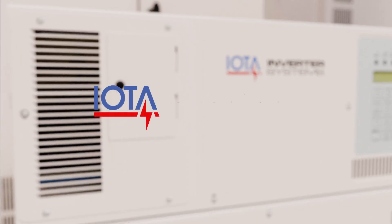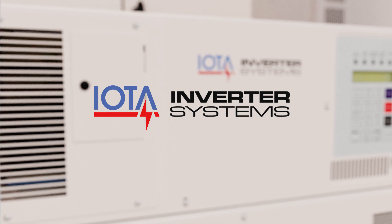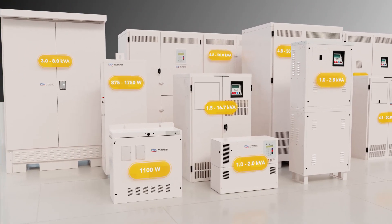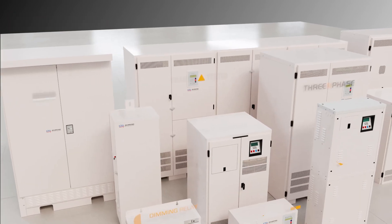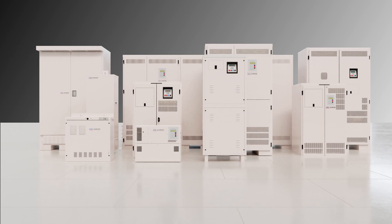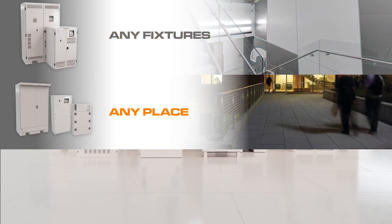IOTA's IIS central inverters deliver the emergency power performance your facility demands. With capacity sizes ranging from 1 to 50 kVA, and a diverse set of options and features, these powerful solutions can provide emergency power to any fixtures, at any place, at any time.